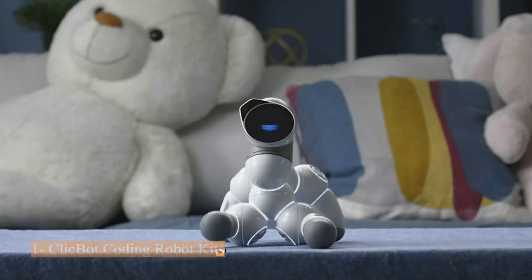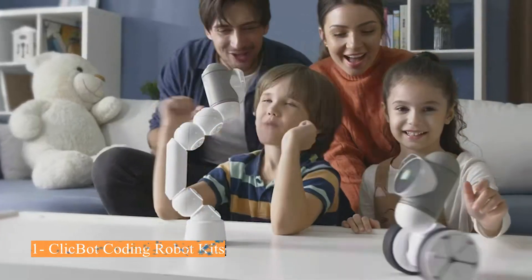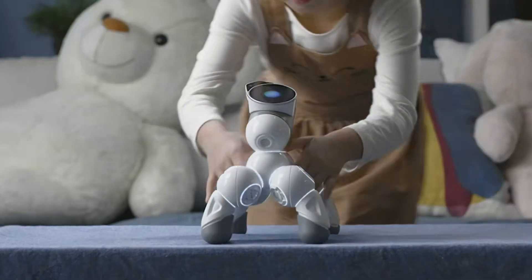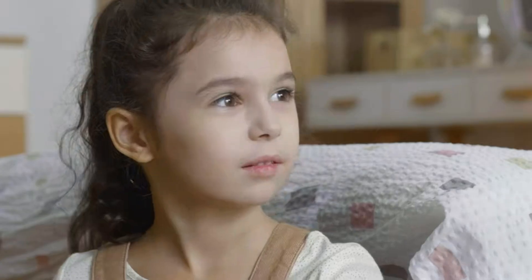Number 1: ClickBot Coding Robot Kits. Unique modular design for endless robot configurations and coding fun. With over 1,000 easy-to-build configurations, enjoy experimenting and seeing your creations come to life. Build robots that walk, roll on wheels, or slither like a snake.